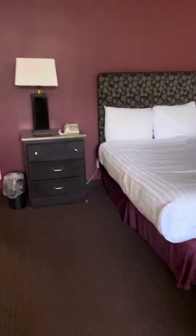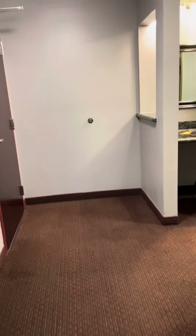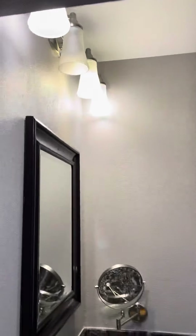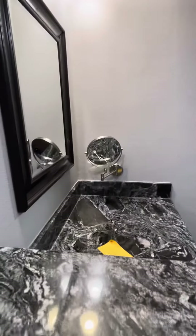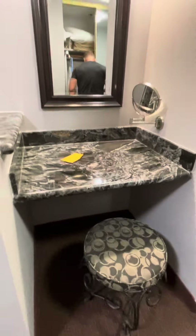Okay, let me walk over here. We got a cute little vanity area. I always love the vanity area because I have to put on makeup, and a little mirror — the mirror is what I definitely need to look close at my face and put on makeup. We got a little chair. I love the little chair there.